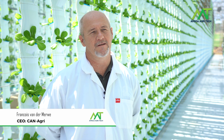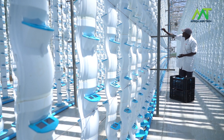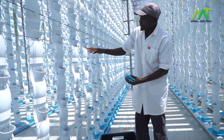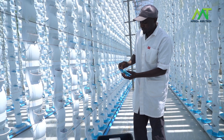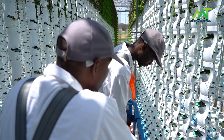CanAgre is a vertical farming solution — South African technology which is patented globally. We've built this facility to be able to develop that technology further, make further improvements and enhancements, and also to benchmark ourselves against other similar technologies throughout the world.